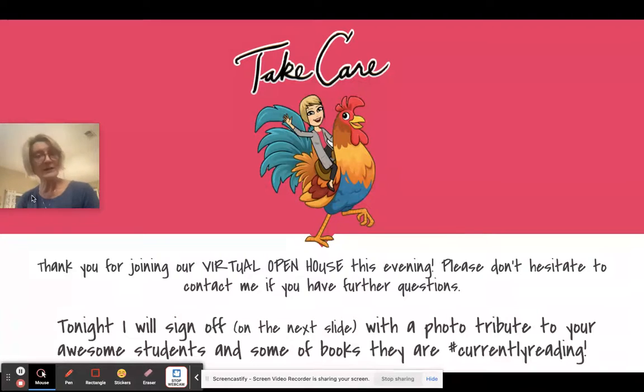Thank you for joining our virtual open house this evening. Please don't hesitate to contact me if you have further questions. I'm going to leave you with a little slideshow — a photo tribute to your kiddos and some of the books they are currently reading. I want to thank you again for sharing your kids with me. I've thoroughly enjoyed the beginning of the school year; they have some really great personalities. Thank you so very much for all that you do at home to support your kids, encourage them to be the best they can be, and keep them reading and writing.